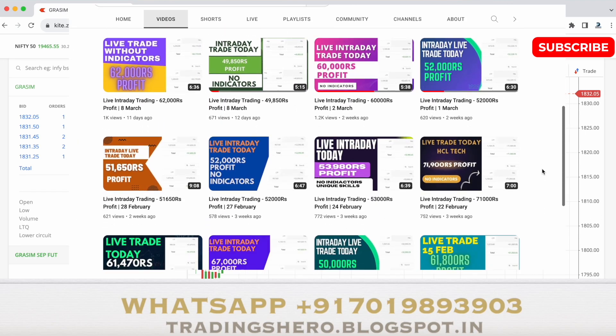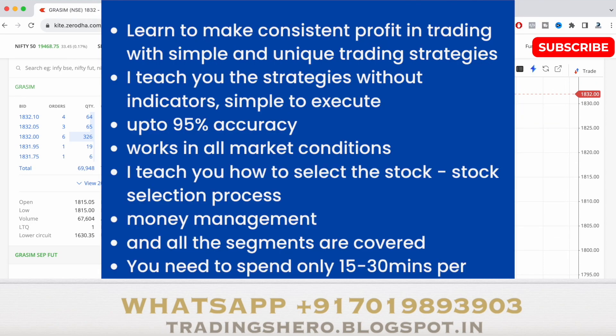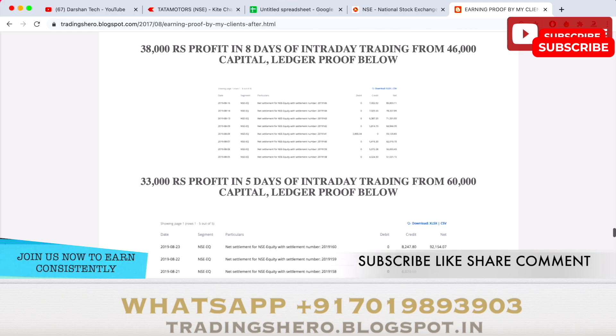You can go inside my channel and watch the daily live trades I've uploaded. If you wish to earn consistent profit and get live market support from me, you can message me on the WhatsApp number displayed on the screen, take the course, and I'll guide you to make consistent profit in intraday trading.